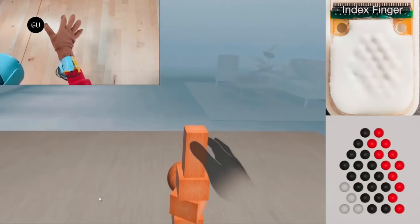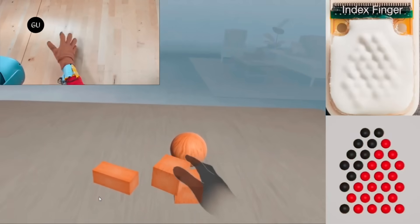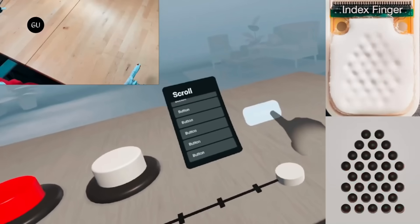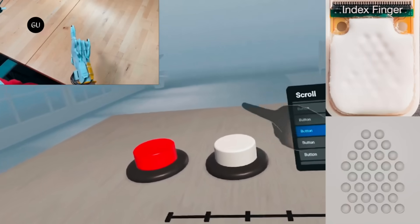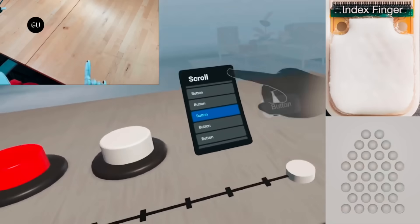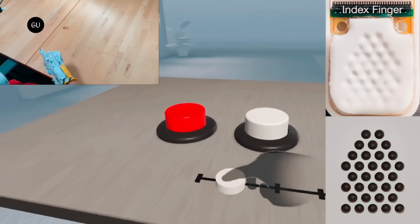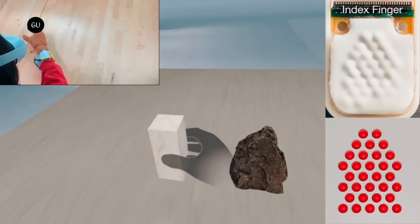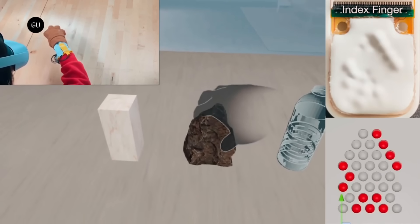The current price for a pair of Fluid Reality gloves is $499. With this purchase, you also get access to a library of compatible VR and AR apps, as well as a one-year warranty. They are compatible with Oculus Quest, HTC Vive, and Microsoft HoloLens, among other headsets. You can use the gloves as a standalone device or pair them with your smartphone or tablet. Fluid Reality ships globally for free and accepts returns within 30 days.